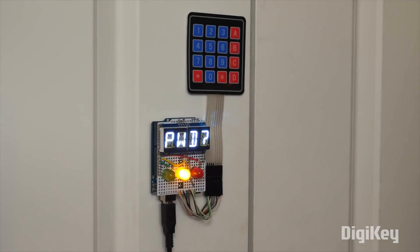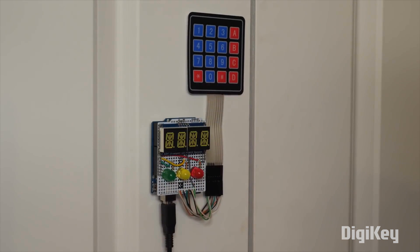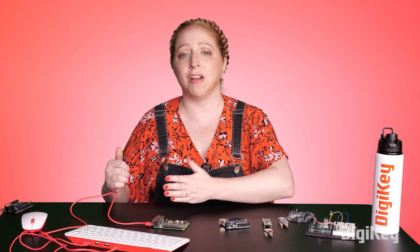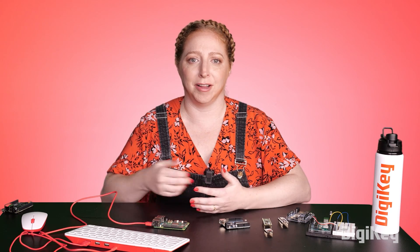By contrast, smaller, battery-powered devices that have simpler or zero graphics are better off with microcontrollers. An Arduino can run one simple game. A Raspberry Pi can emulate each of your favorite gaming systems and all of the games that run on them.